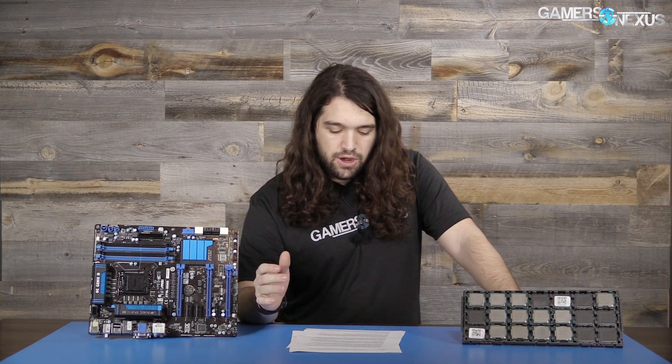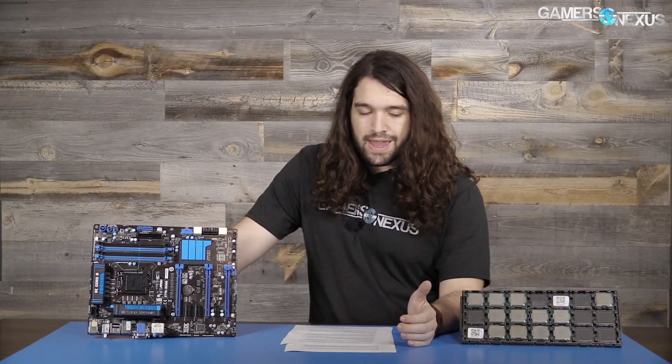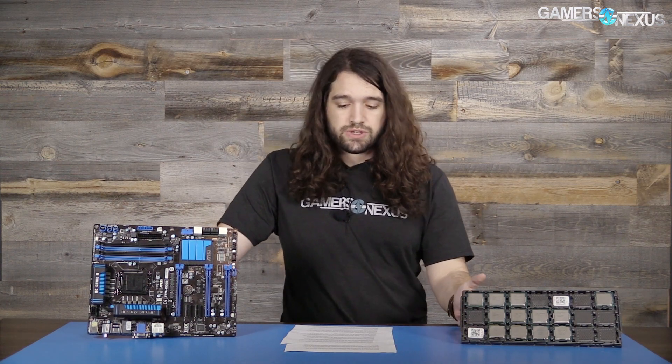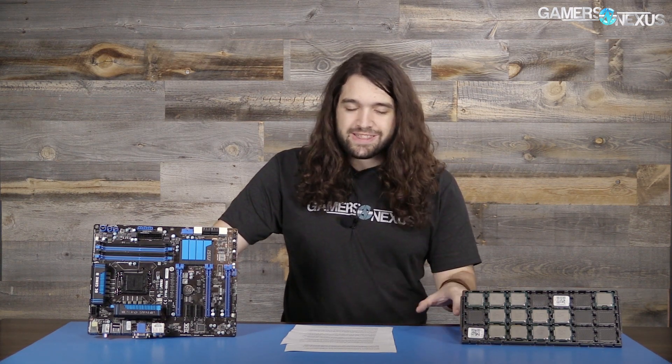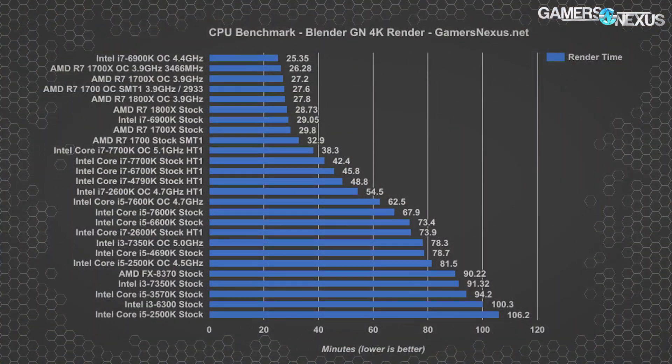We've added Kaby Lake 7350k CPUs, FX-8370 CPUs, and Ryzen CPUs to these charts, which were not present in the 2500k revisit. The updates have not fully cascaded through all of our CPUs, so Total War and Battlefield still need to be rerun on the 2600k and everything else. This is still good data to provide a foundation of how it's aged, especially because those updates most likely impacted Ryzen more than the other chips.